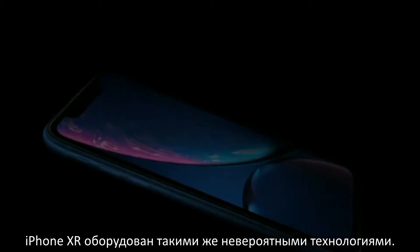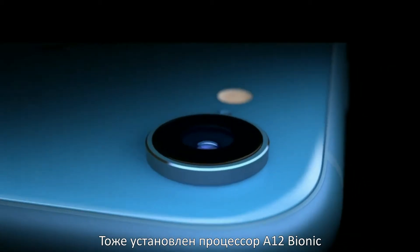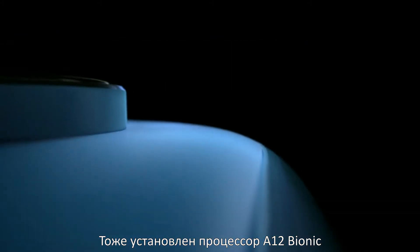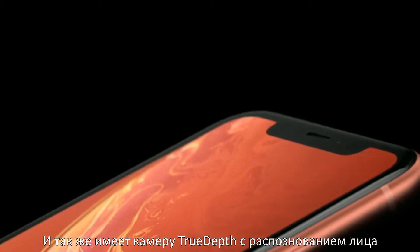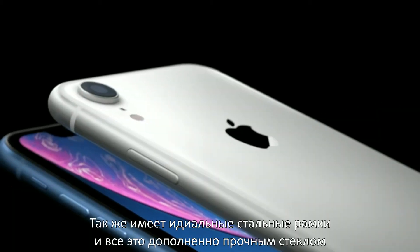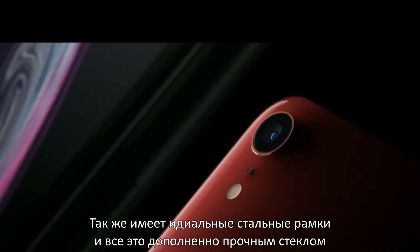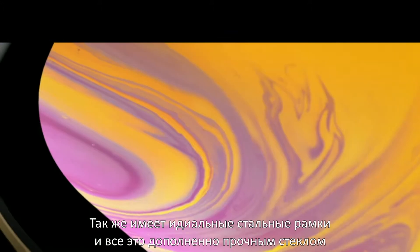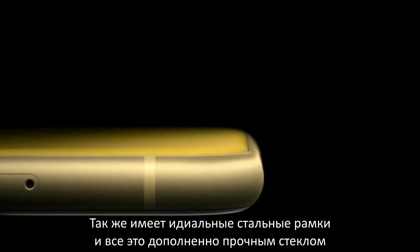iPhone XR integrates the same breakthrough technologies. It's powered by the same A12 Bionic chip, has the same versatile TrueDepth camera with the same advanced Face ID. An entirely new range of finishes are enabled by precision-machined structural aluminum bands, anodized to complement an all-glass enclosure.